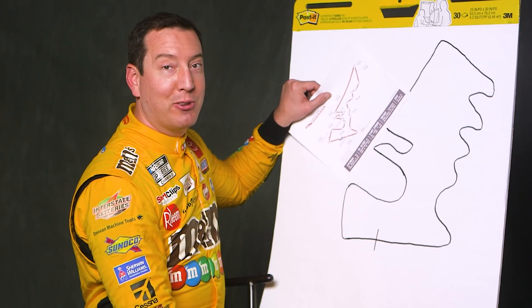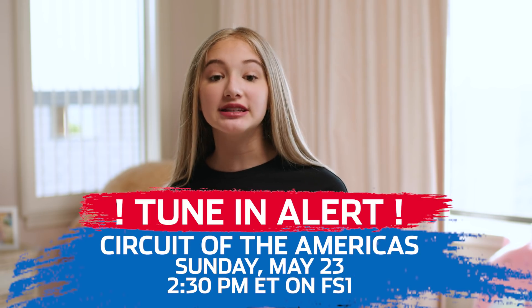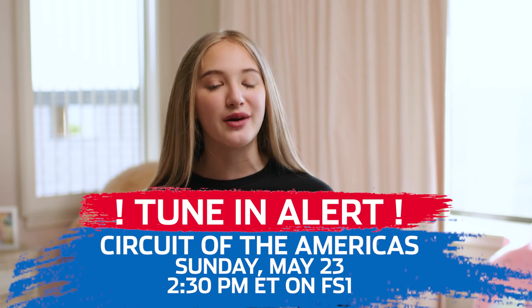I don't know. I thought I did pretty close — not too bad. Why don't you try out the Drawing Challenge too? You can catch the race on Sunday, May 23rd at 2:30 p.m. Eastern Standard Time on FS1.